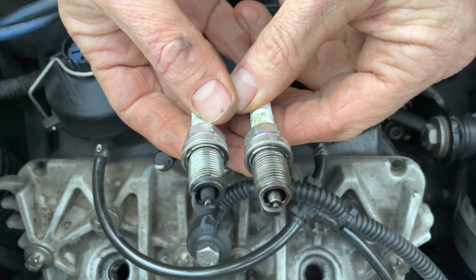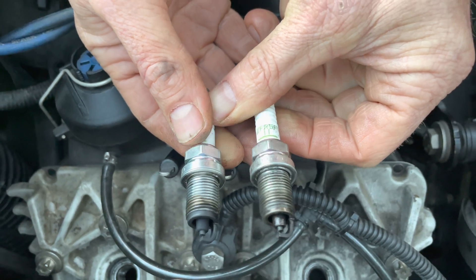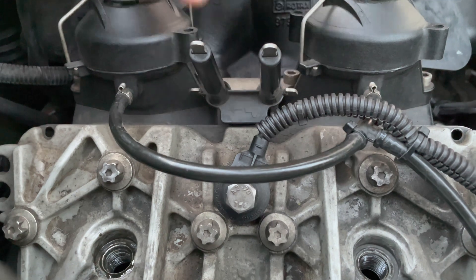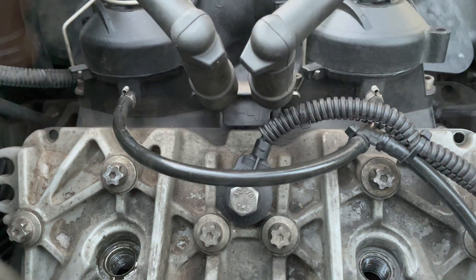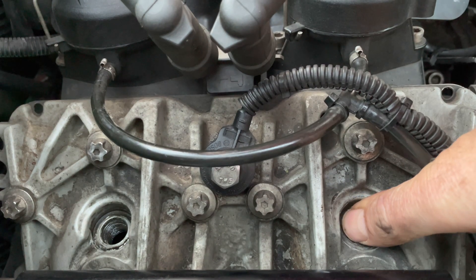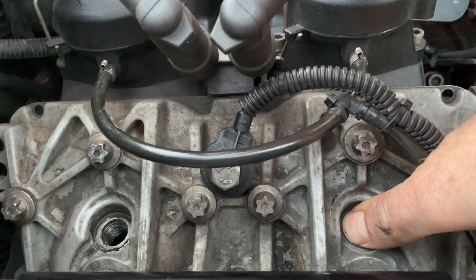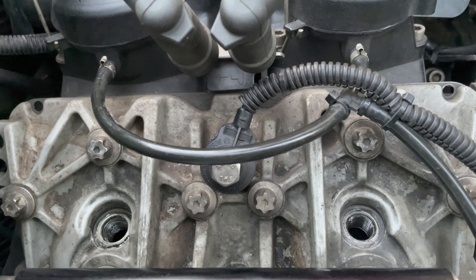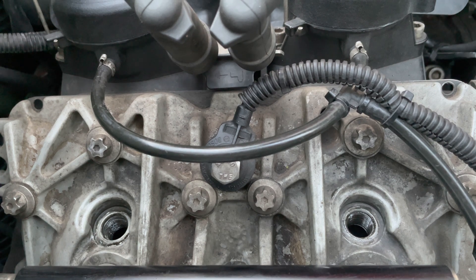So clearly the one cylinder is wet and the other one is dry, so there is a problem. The one cylinder has got compression and the other one definitely has no compression.